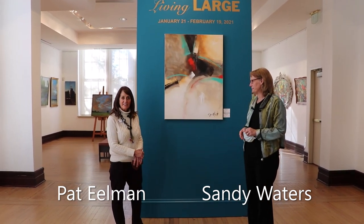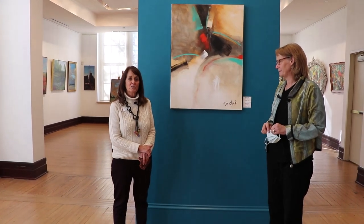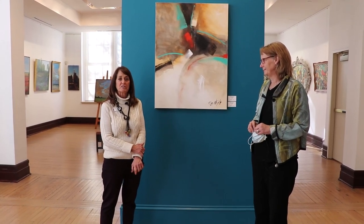Hi, I'm Pat Eelman, also co-manager of Jester's and co-manager of the Gallery Spaces. We're welcoming you to this Living Large exhibit, which is opening January 21st and runs through February 19th.